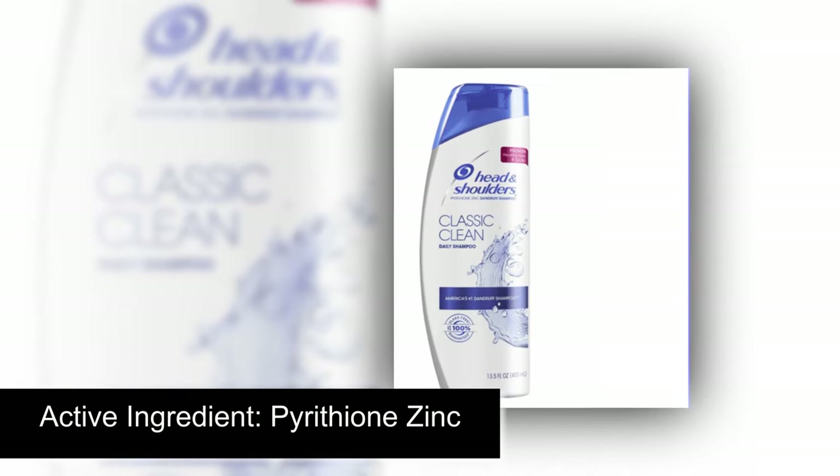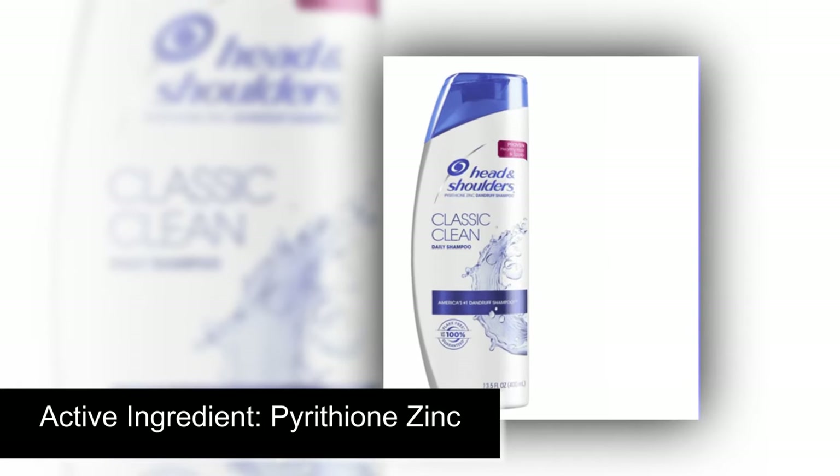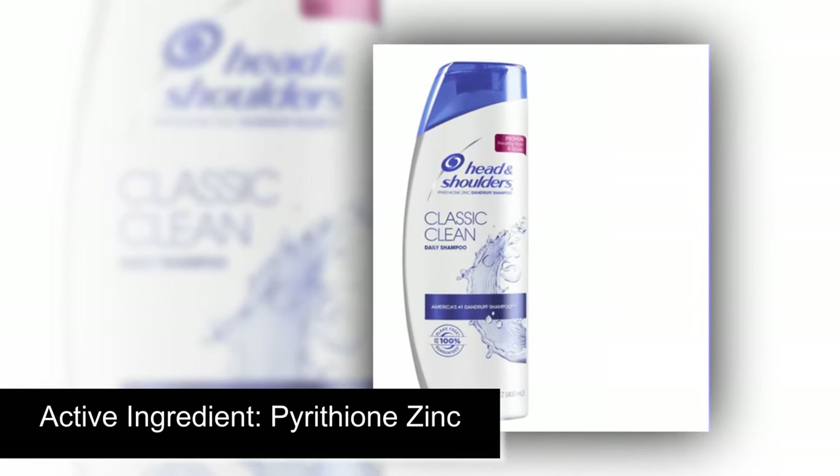Head & Shoulders Classic Clean is a good shampoo for me because it really clarifies my scalp well. Though I don't have dandruff, I do struggle with psoriasis, and the Pyrithione Zinc formula helps to keep that under control.